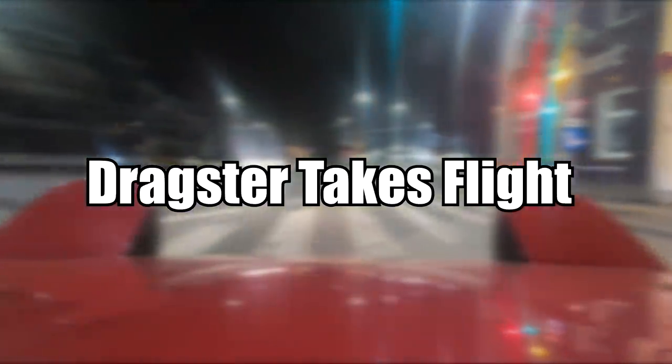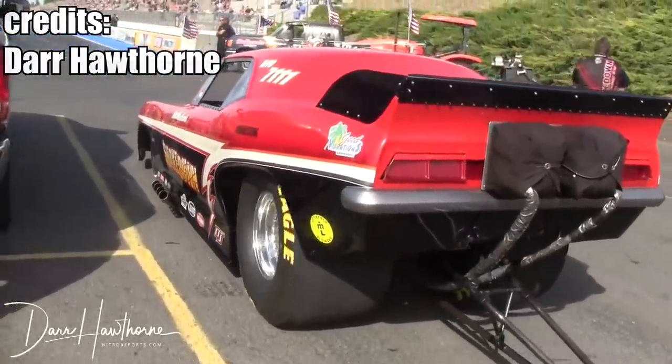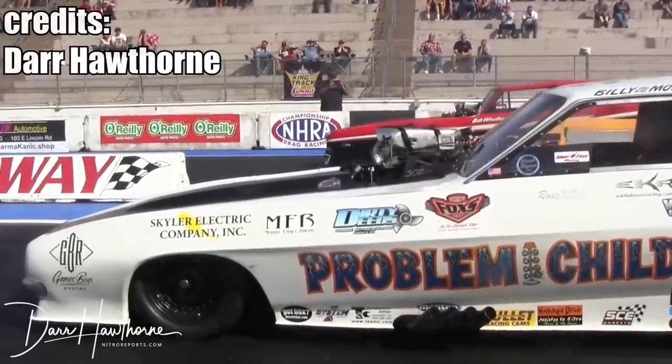Drag racing cars often have fiberglass bodies to save weight. The problem is that when your engine or supercharger explodes, which is quite common in drag racing, the immense pressure rips the body off the frame. According to the original uploader, the driver was not shaken, just stirred, and the car is being rebuilt.